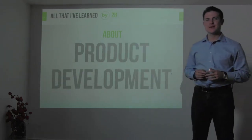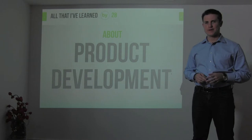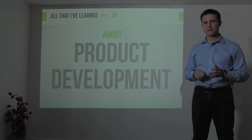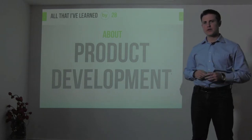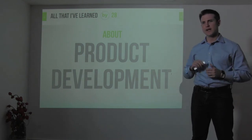Hi there. I'm Ryan Ellis and I'm doing a video project on all that I've learned by 28. I'm going to talk about step 7 in our 10-step process of building a company from startup to its first million dollars in sales. I'm going to talk about developing your product and taking it from an idea to prototype to reality.